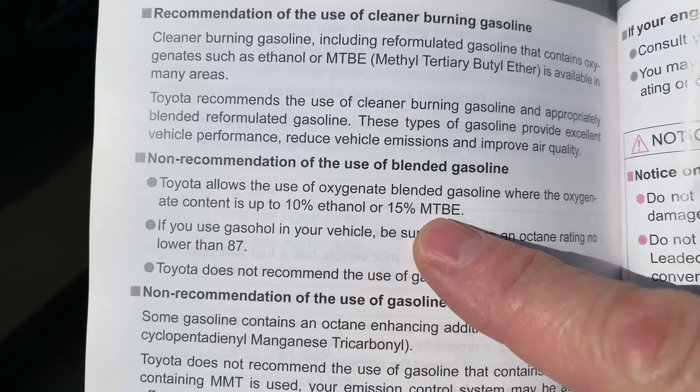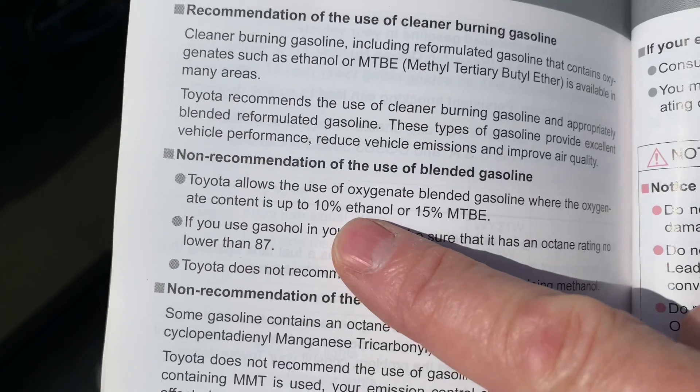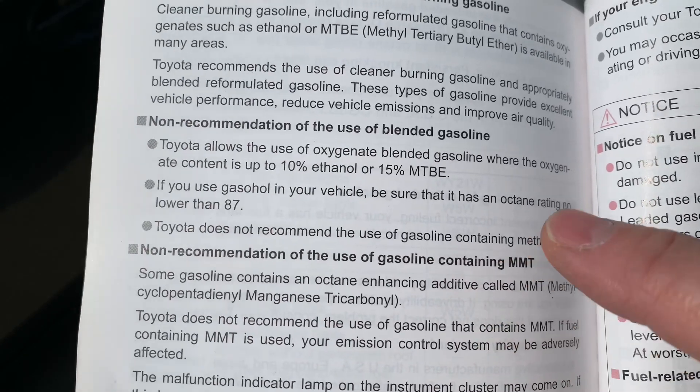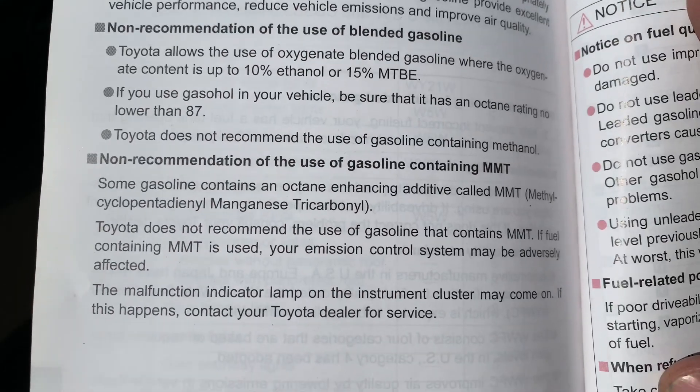There are people online — if you want to look at the Toyota Prius forums — who claim that they've converted their car to burn E85 and that it does work properly. But then the question is, well, how many miles per gallon do you get? And then how many dollars does it cost you to travel each mile?